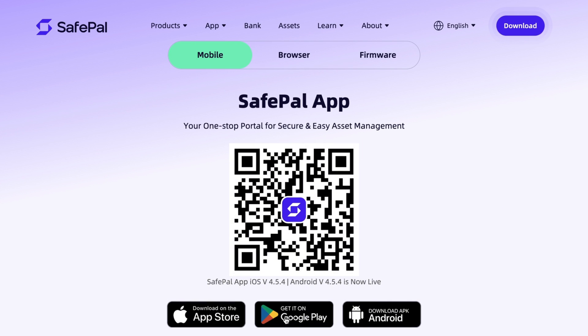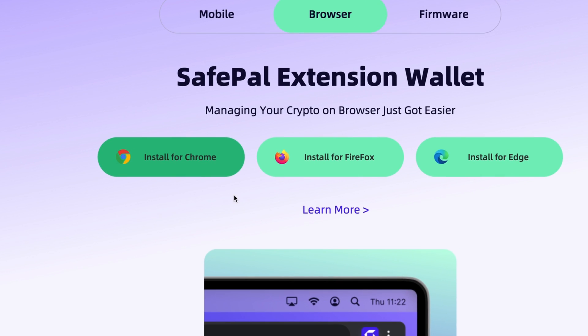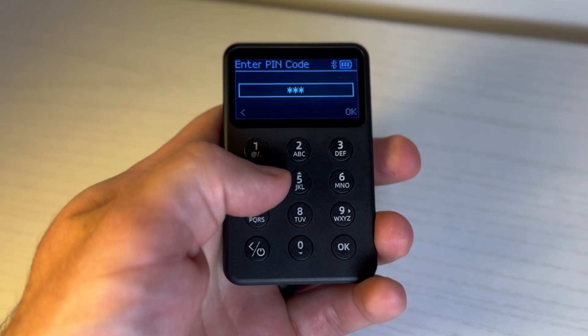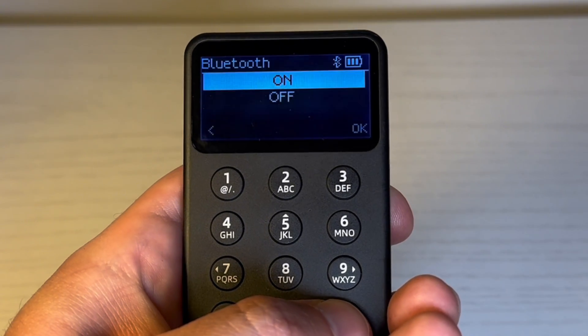Thanks to the SafePal app, the X1 is compatible with iOS and Android devices as well as Chrome, Edge, and Firefox desktop browsers. To sign transactions, you enable Bluetooth on your wallet and device, then enter your user-generated PIN. It uses high-speed Bluetooth 5.0 with a range of 800 feet. If you're concerned about Bluetooth, you can disable it in settings or use the included USB-C cable to transact via desktop.